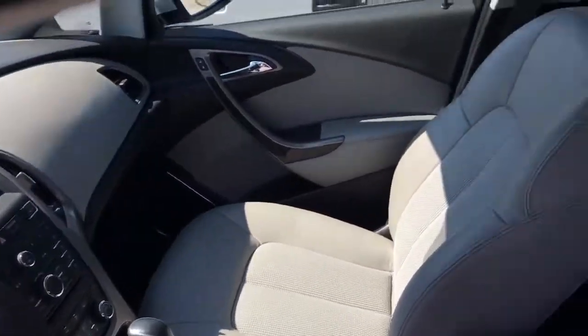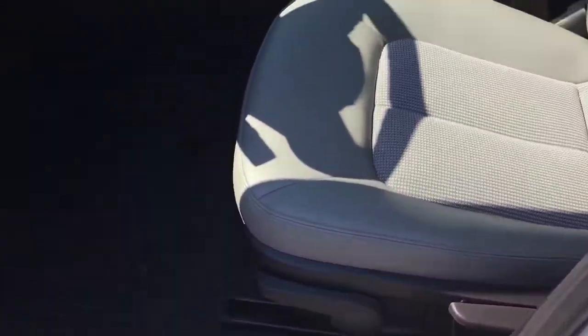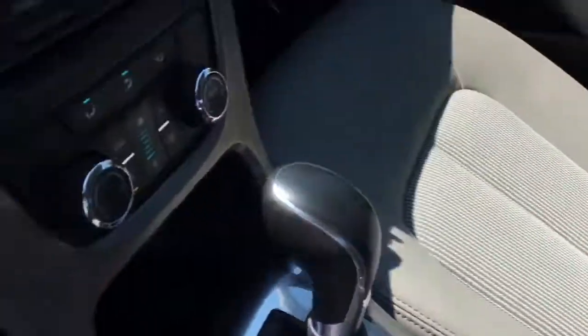Here's an overview of the interior. We have this nice combination between grey and black, and trim all throughout — it looks very, very sharp.